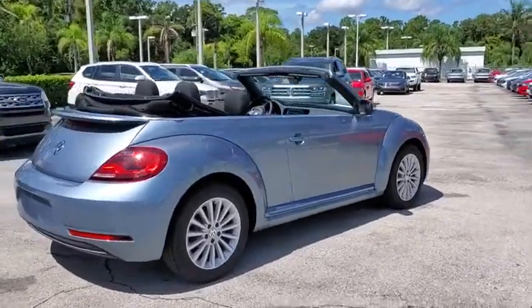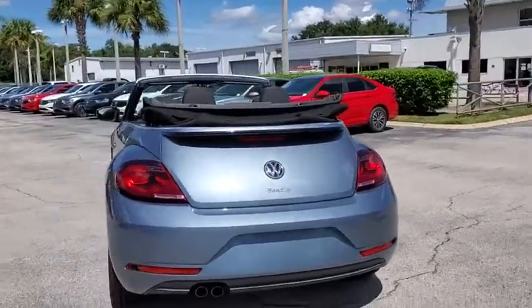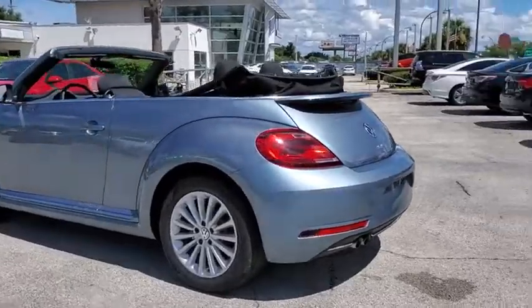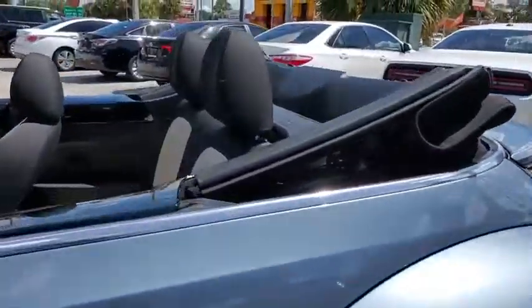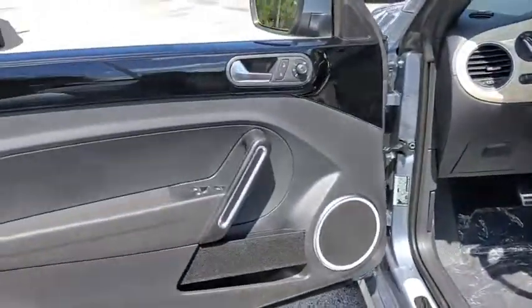The Volkswagen Beetle is among the top 10 best-selling nameplates of all time, ranking right up there with the Ford Model T in terms of numbers sold. The design of Volkswagen's Beetle captures the essence of the original bug. This vehicle has less than 100 miles. Here are some of this vehicle's great options.